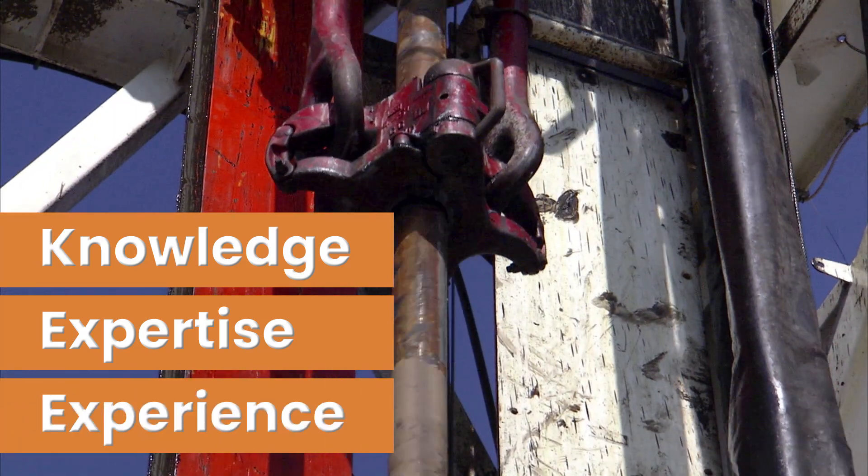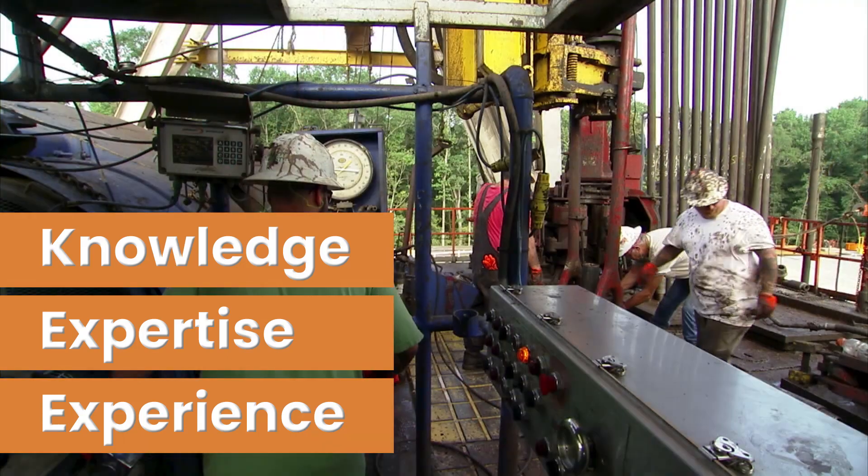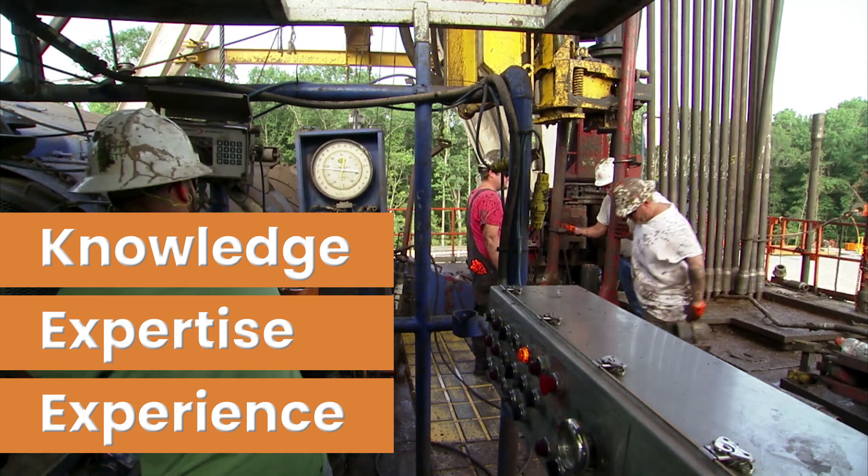Finally, the drilling fluids engineer must have the experience to anticipate what to expect from the formation, foresee what problems may be encountered, and take steps to prevent them from happening.